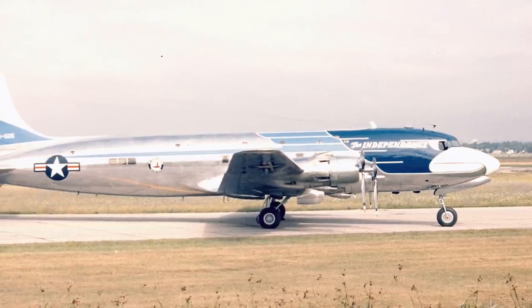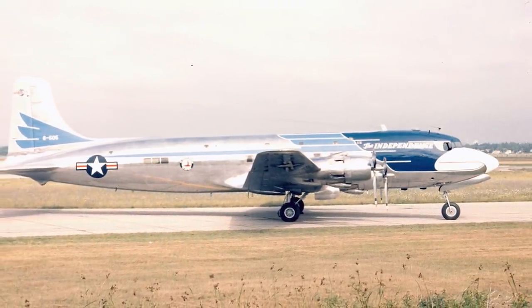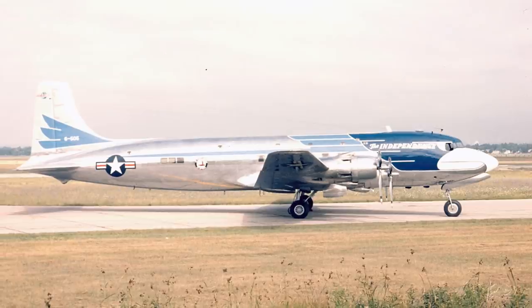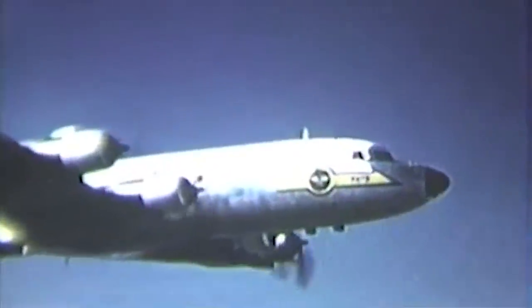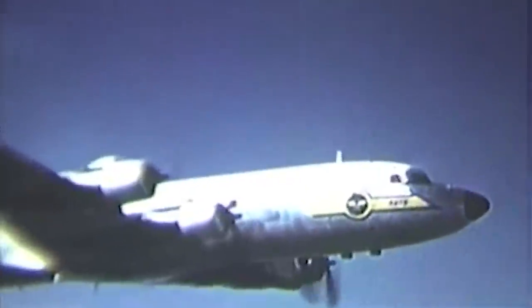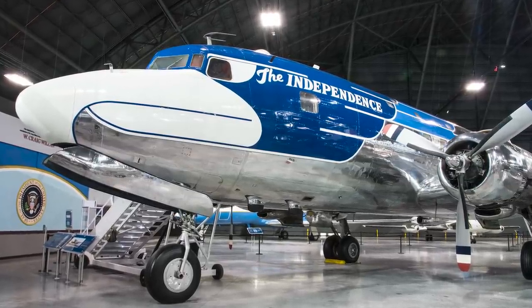The C-118 received a makeover to enter the service of the President, including an exterior custom repainting with the head of the plane meant to resemble a bald eagle. A stateroom was designed in place of the previous aft fuselage, and the main cabin could host 24 passengers on seats or 12 on sleeper berths. The plane was sent to the National Museum of the United States Air Force in Ohio after it was retired.